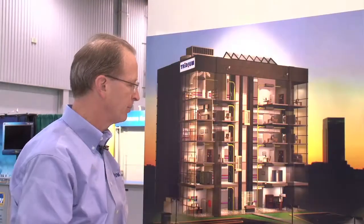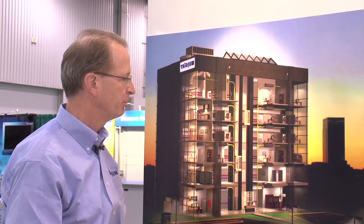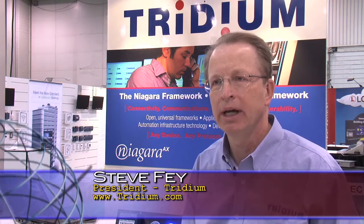Steve Fay is the president of Tritium, a company that is helping these smart systems to communicate with each other. There's a fundamental issue in that they don't work together and they talk in different languages, or what we sometimes refer to as protocols.